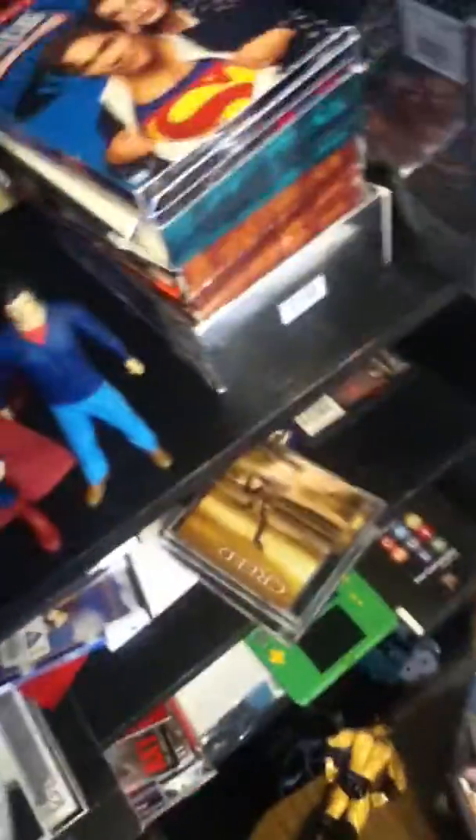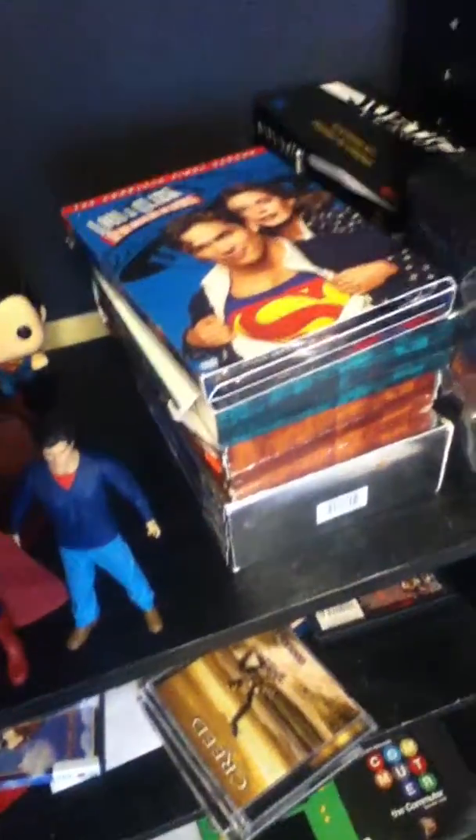And this guy in the back, he's pretty cool — I'm gonna knock you out! And all my Superman movies and TV shows. I actually bought this yesterday.